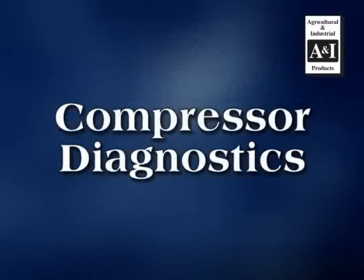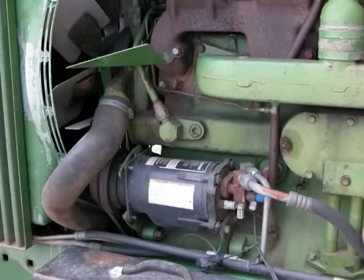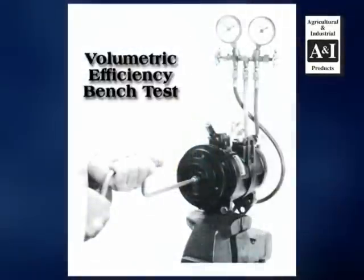Compressor Diagnostics. If the refrigerant level is correct but the suction pressure is high and output pressure seems to be low, the problem may be inside the compressor. The compressor needs to be removed at this time and a volumetric efficiency bench test will need to be performed.